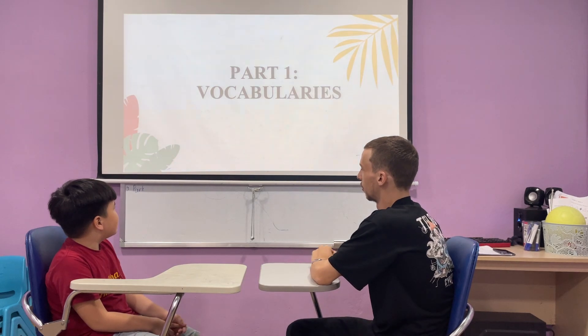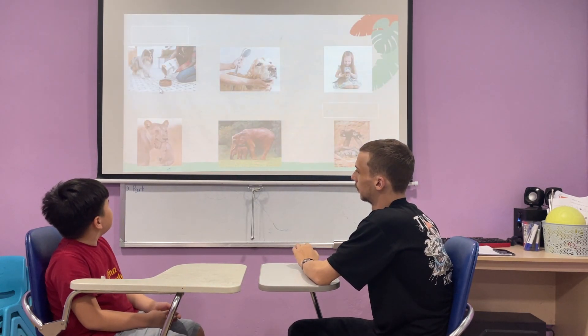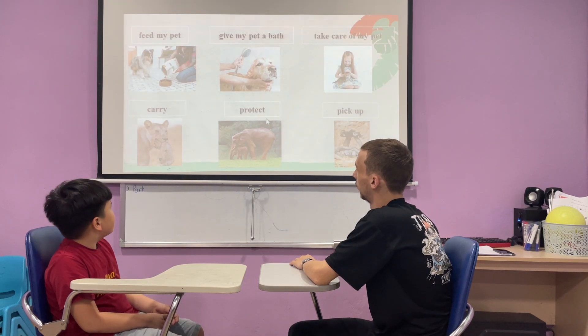Now let's jump into our speaking test. I'll show you a picture — tell me the phrase. Keep my pen. Keep my pen above. Take it on my bed. Carry. Port it. Pick up. Nice job, very good.